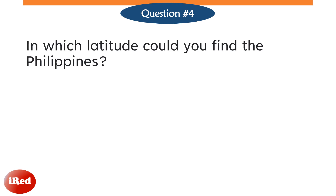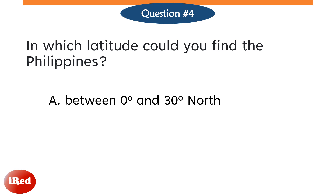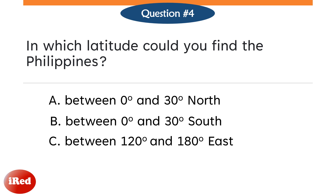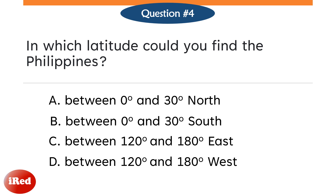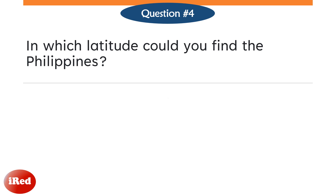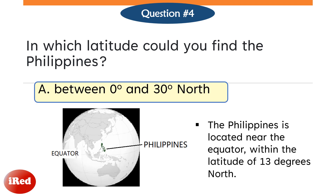Question number 4. At which latitude could you find the Philippines? Letter A, between 0 and 30 degrees north? Letter B, between 0 and 30 degrees south? Letter C, between 120 and 180 degrees east? Or Letter D, between 120 and 180 degrees west? The correct answer is Letter A. The Philippines is located near the equator, within the latitude of 13 degrees north.